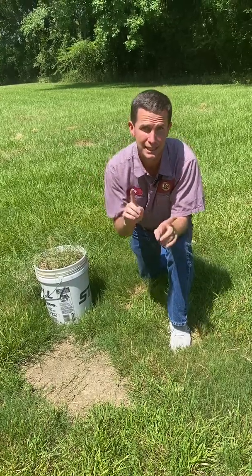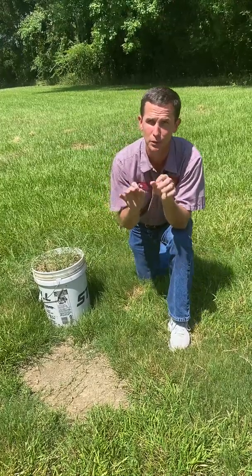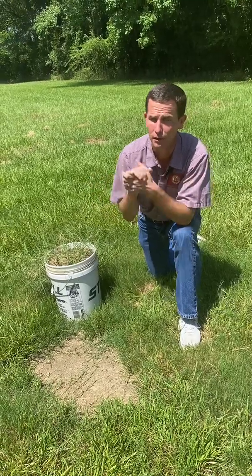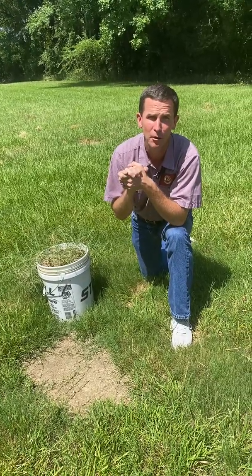Centipede is a lazy man's grass — it does really well at once every two weeks. But if you have a certain area of your centipede and you want it to grow in faster, just consider bumping that up to maybe once a week or whatever you're able to do. Hope that helps. Thank you for listening, and hope you have a good day.